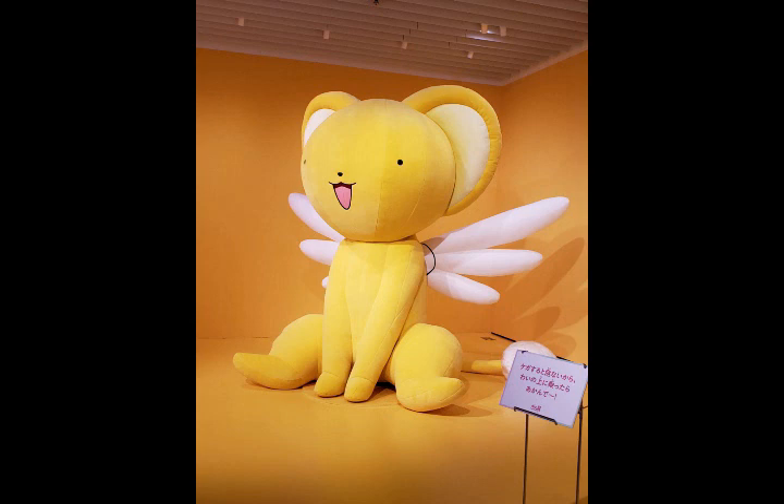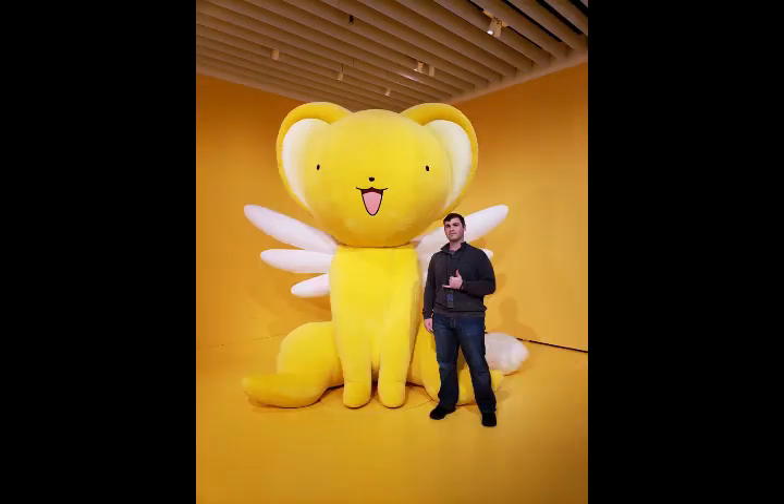The last room is a two-parter. The first part is the giant Kuro plushie you've no doubt seen because they've been using it in all the advertising. You can take pictures with it, touch it, hug it, all sorts of things. The staff was nice enough to hold the camera for me so I could get a picture that wasn't just a selfie.